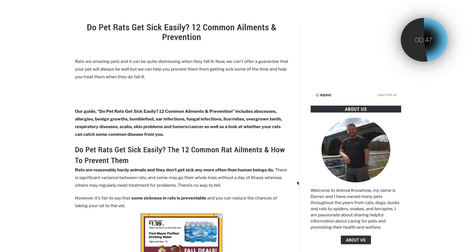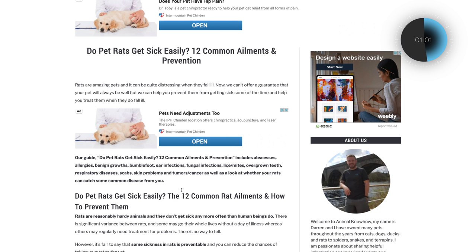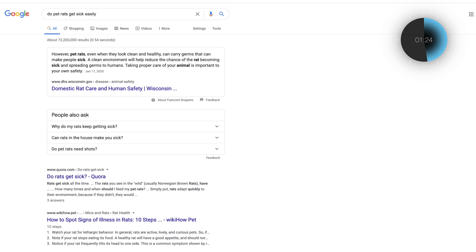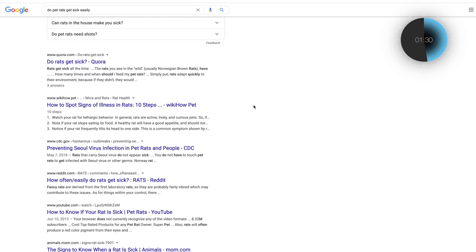Let's look at two specific examples of where they can improve. The first one: 'Do pet rats get sick easily?' — that's our primary search target. But look at the rest of the title: '12 Common Ailments and Prevention.' We're really writing three different articles here. When I Google 'do pet rats get sick easily,' everything is about identifying those sicknesses, and there are some great resources that stay on one topic, so I'm concerned about that post.